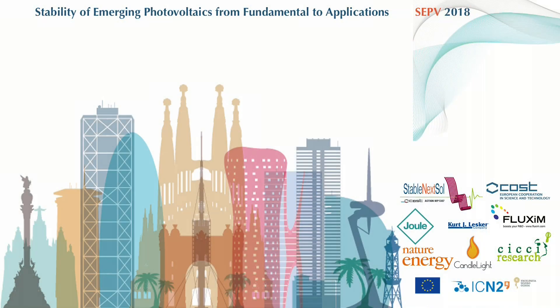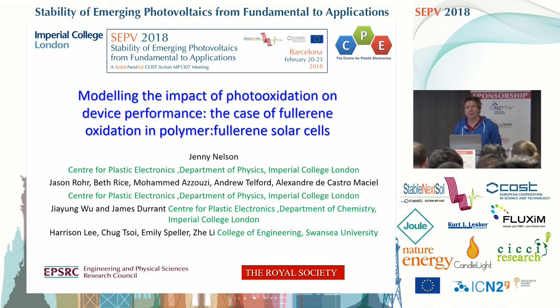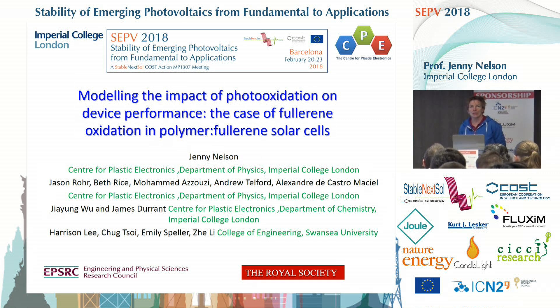Thank you. I hope you can hear me clearly at the back. It's always a pleasure for me to come to Barcelona, and I come here often to see family. The work I'm talking about is a collaborative work between Imperial College London and University of Swansea, investigating the relationship between the nature of chemical defects created in polymer-fullerene solar cells under exposure to light and air, and the electrical impact of those defects on device performance.